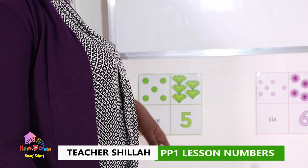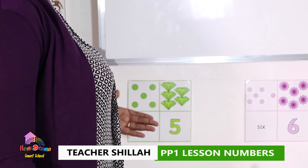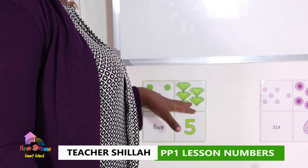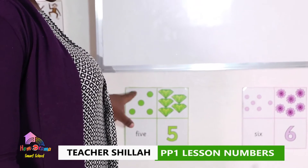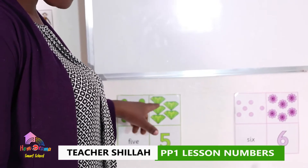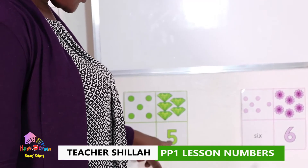These ones are what we call diamonds. Diamonds are what we use to make necklaces. We're going to count the diamonds and their dots: one, two, three, four, five. And how many diamonds? One, two, three, four, five. Number five.